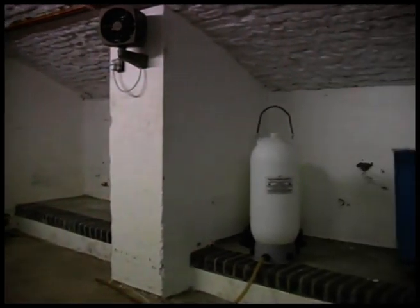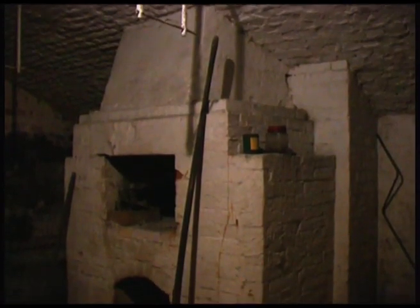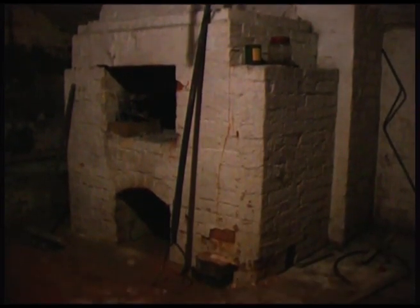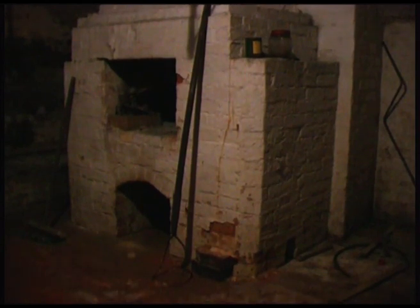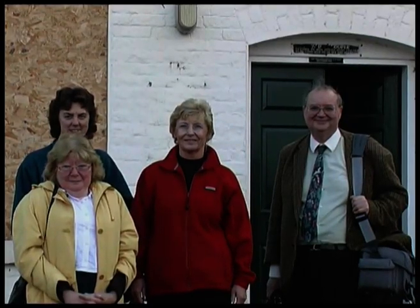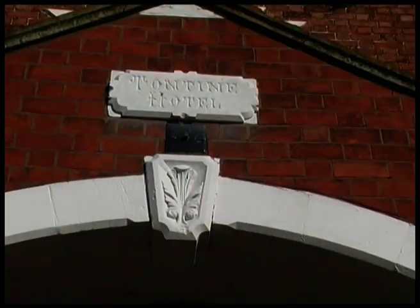This is the end of an era. These cellars will probably have a different use in its next phase. These Civic Society members posed for a last picture outside the building and await news of the next phase of the Tontine's history.